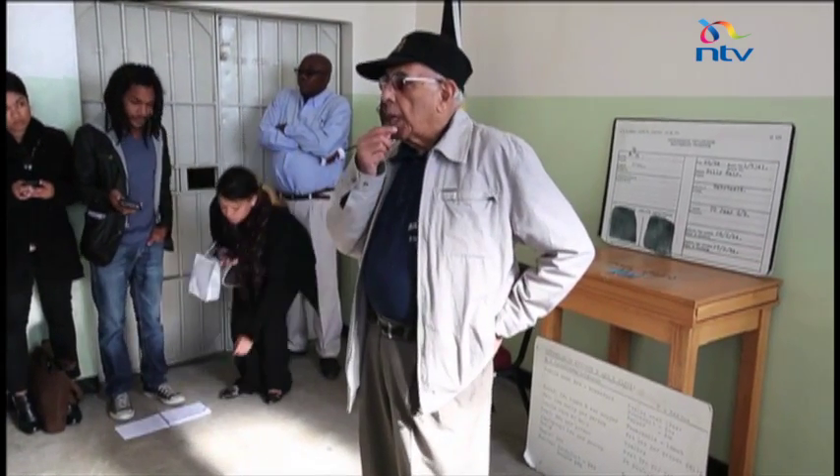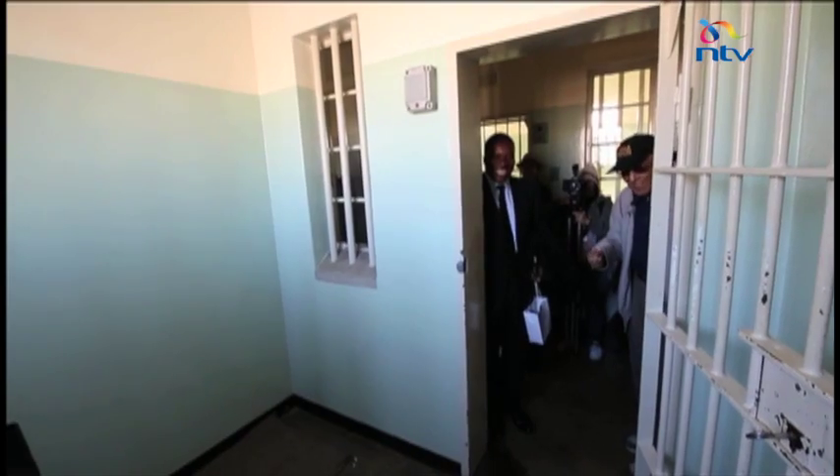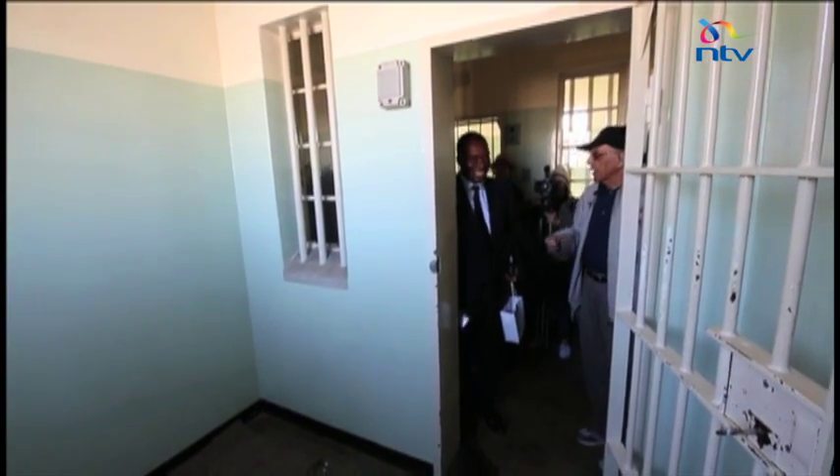Ahmed Kathrada spent 26 years in prison, 18 of them at Robben Island. A close friend to Nelson Mandela, he now gives tours just like this one every so often.